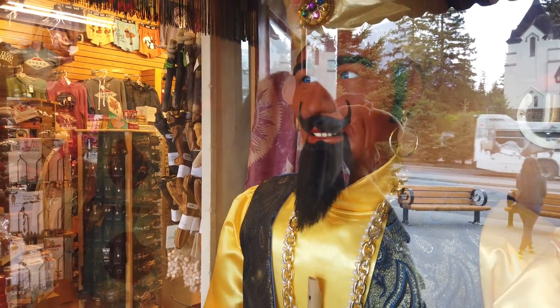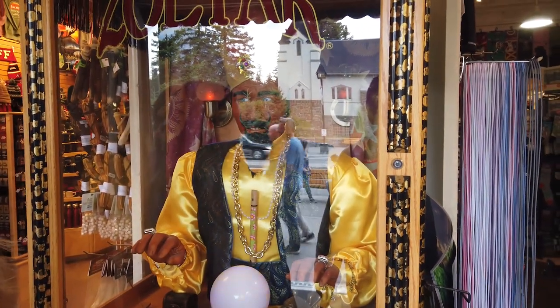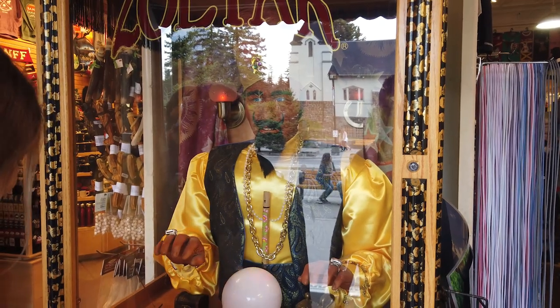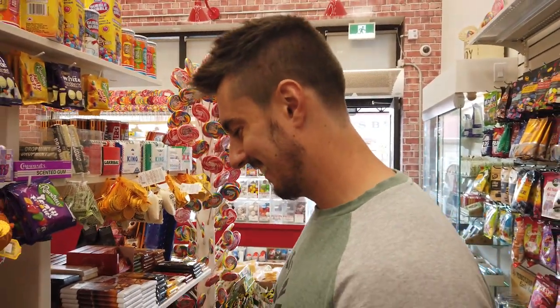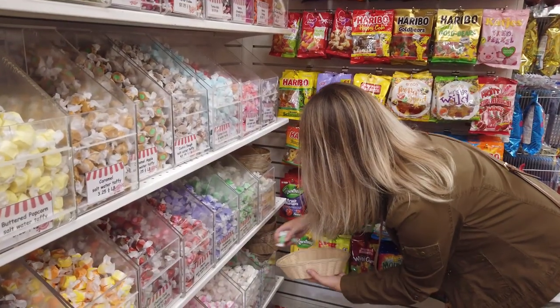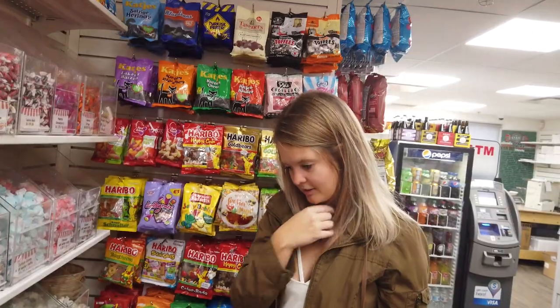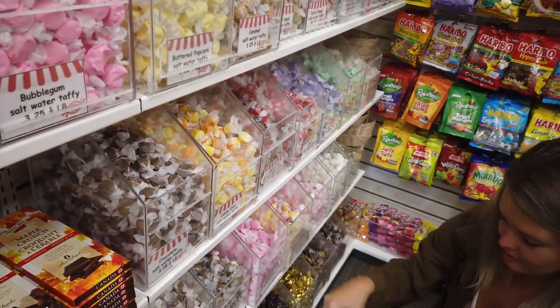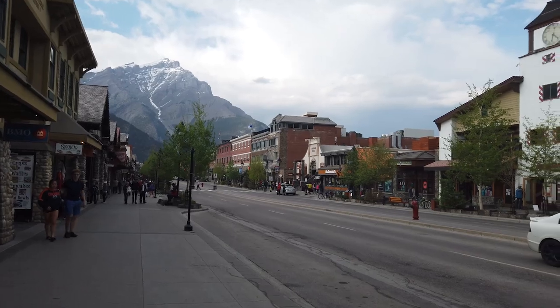The Zoltar fortune teller told us it's wise to return home with souvenirs and to go buy tourism stuff — stupid Zoltar. We found the candy store! We each get to pick one candy. Salt water taffies. Look at this view through town — there are big mountains on every side of you basically. This is a super cool town with all these rustic buildings.